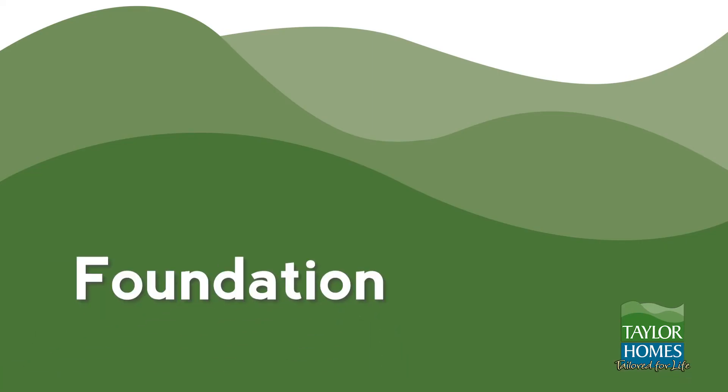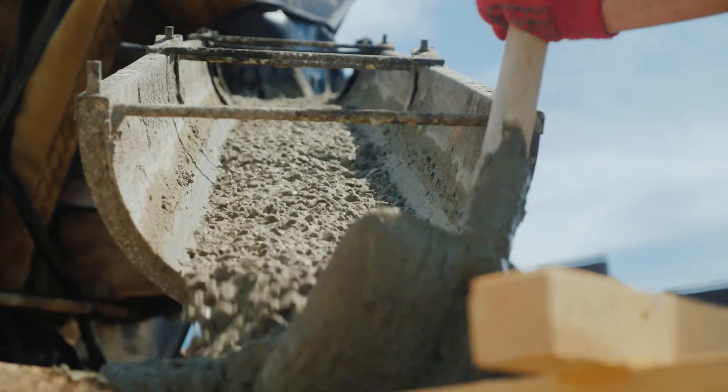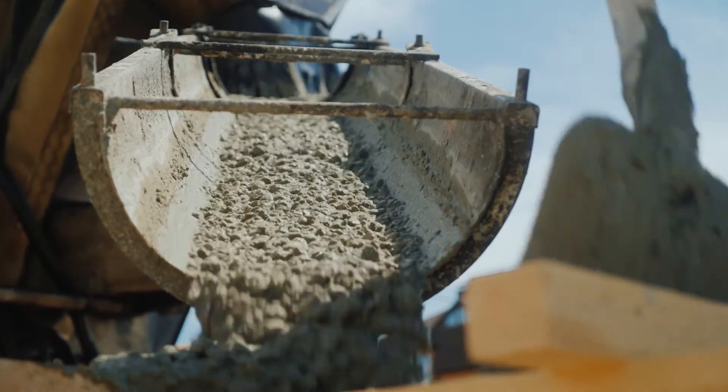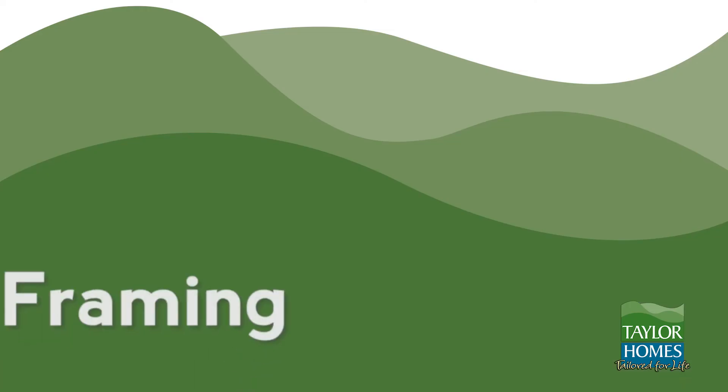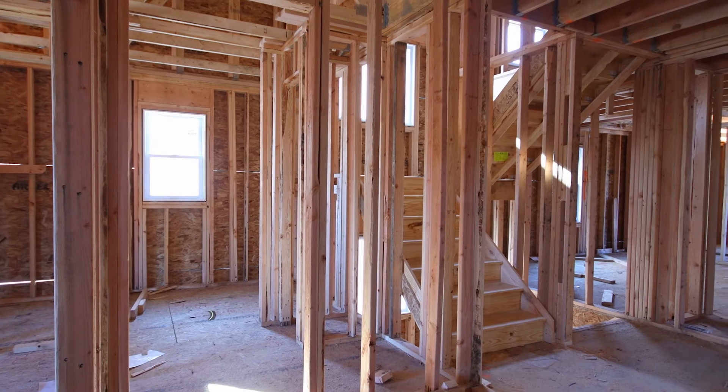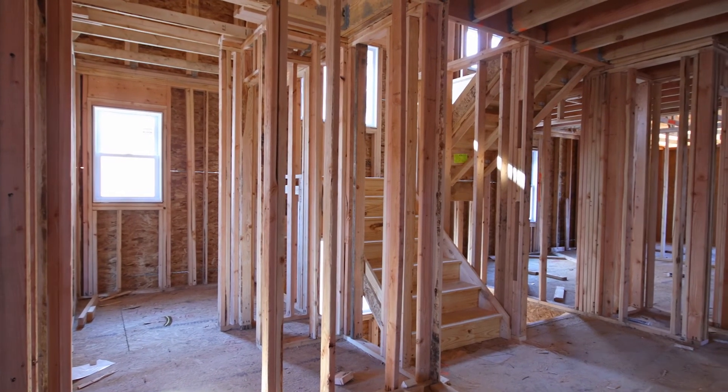Pre-construction: The initial pre-construction meeting involves reviewing documents, finalizing several key decisions, and confirming everything is ready to begin construction. Foundation: The foundation stage involves building the concrete structure that supports your entire house. Several factors determine when this can be done. Framing: During the framing stage, the construction team builds the skeleton of your home using wood frames. At this time, windows and doors are placed in your home's frame.